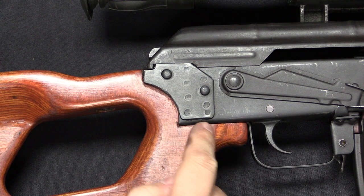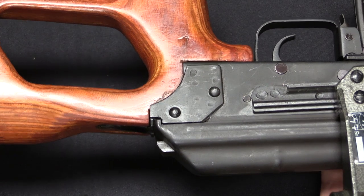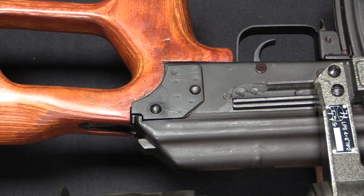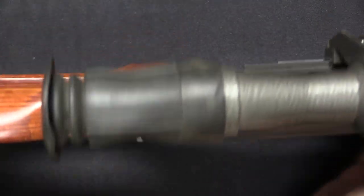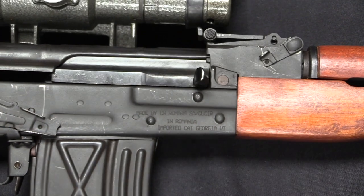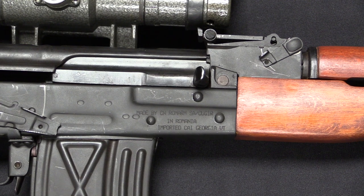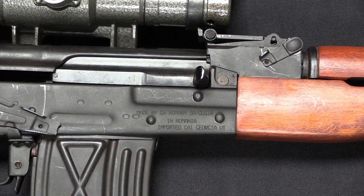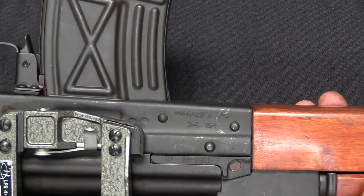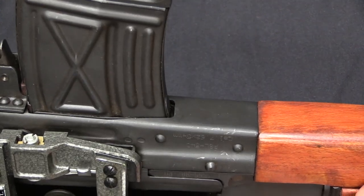One difference from the standard AK receiver is this pair of reinforcing plates on the back end — that's there to reinforce the receiver for the extra recoil from the larger cartridge compared to a regular AK. At the front we also have the bulged trunnion and the enlarged front end of the receiver, basically designed for the RPK light machine guns, which was also relevant for a 7.62x54mm variation of the rifle. So they went ahead and used that larger trunnion design.